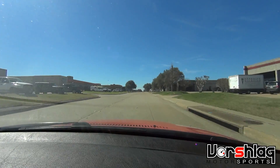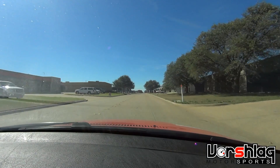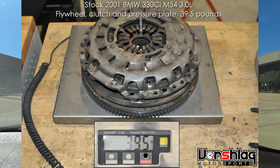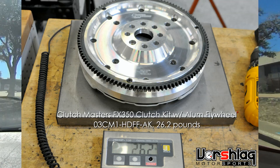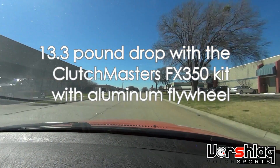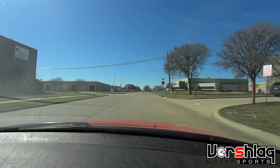The new clutch, pressure plate, and flywheel from Clutch Masters is definitely much more responsive than the big heavy factory flywheel. It dropped about 10–11 pounds out of the entire flywheel and pressure plate clutch assembly.